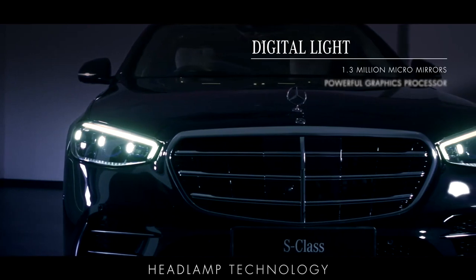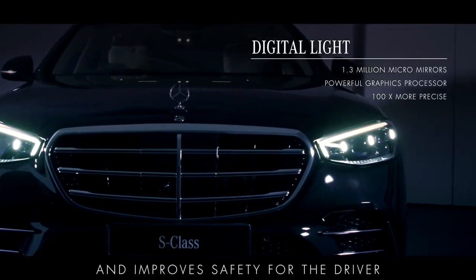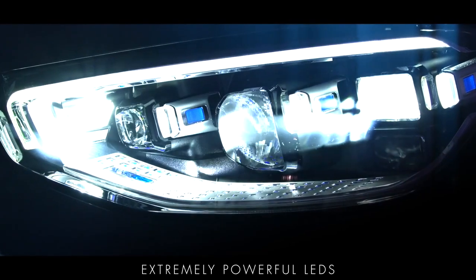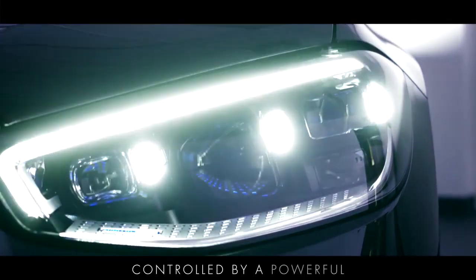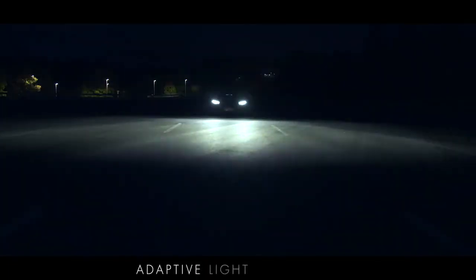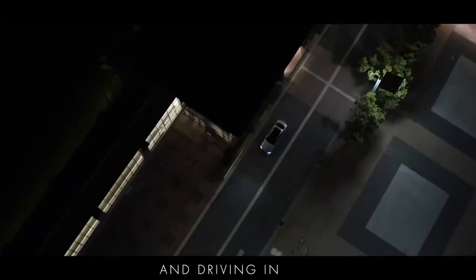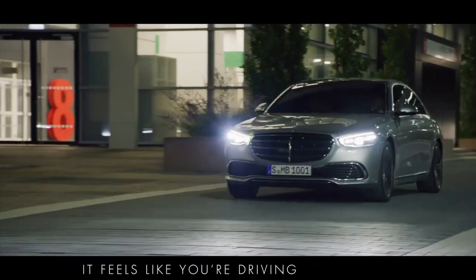The new digital light headlamp technology, which comes as part of the premium plus package, makes driving at night easier and improves safety for the driver and other road users. These highly advanced headlamps house three extremely powerful LEDs which are refracted and directed by 1.3 million micro mirrors controlled by a powerful graphics processor. This makes the automatic high beam assist 100 times more precise when detecting other road users, and enhances light distribution for all other adaptive light functions, optimising illumination for different driving situations like motorways, city driving and driving in fog. The ultra range high beam illuminates the road ahead so effectively it feels like you're driving in daylight.